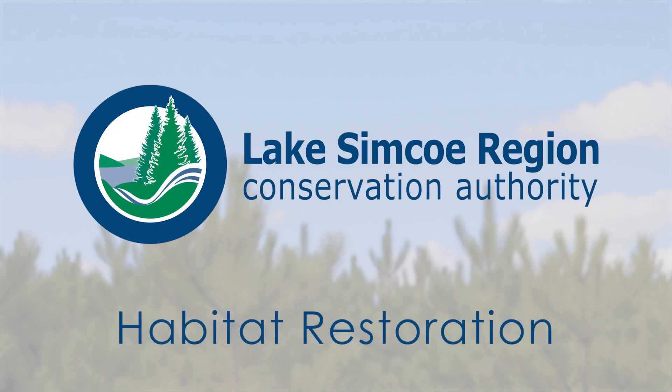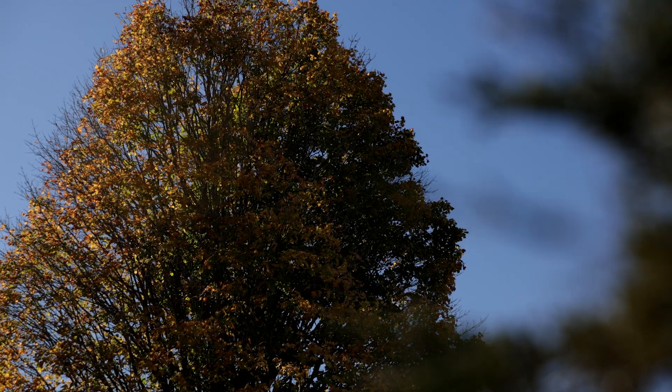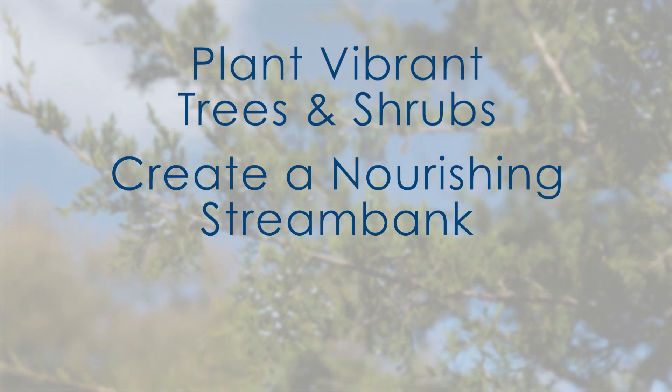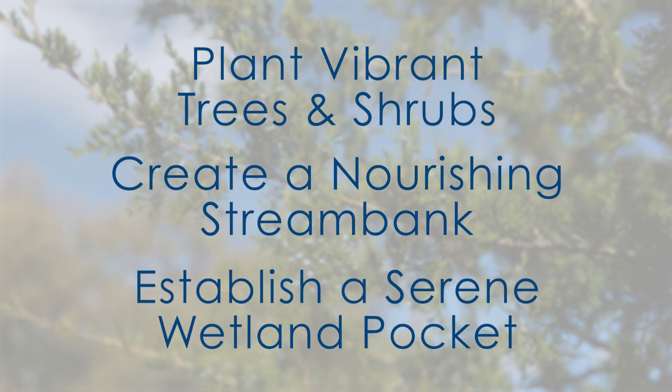We are thrilled to offer funding assistance for homeowners like you interested in enhancing your connection with nature on your property. Whether your dream is to plant vibrant trees and shrubs, create a nourishing stream bank, or even establish a serene wetland pocket, we have the funding and the support to make that a reality.